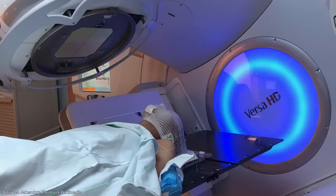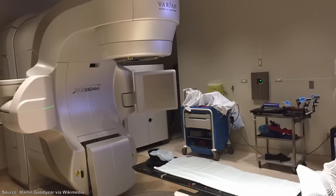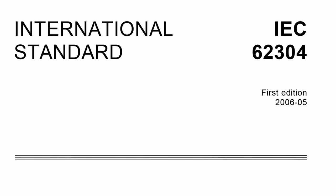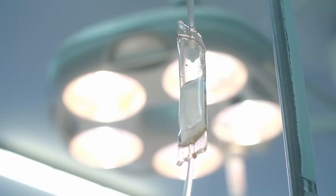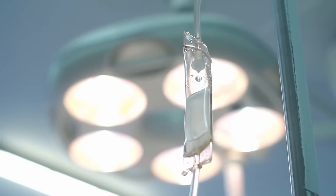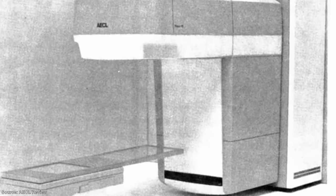Modern radiotherapy machines do not have the same flaws as the Therac-25. They don't rely solely on software, and instead have mechanical interlocks that physically stop the machine from activating if a dangerous condition exists. All software for medical devices is subject to external review and must conform to pre-agreed standards. The Therac-25, a machine that was meant to heal but which in a small number of cases did the exact opposite, is now a case study for engineers around the world. It demonstrates the importance of mechanical safety features and the dangers of putting too much faith in software.